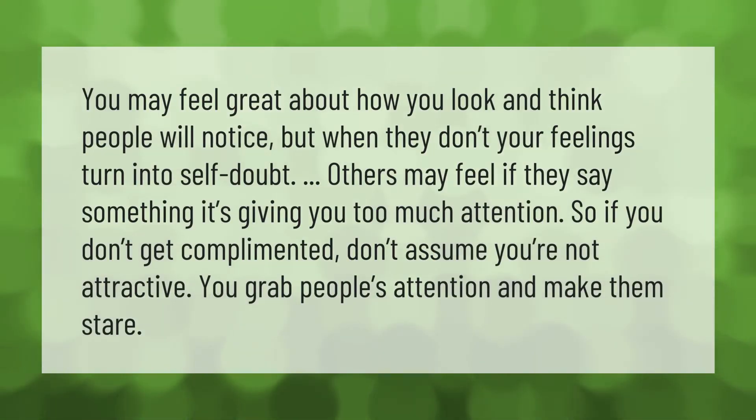You may feel great about how you look and think people will notice, but when they don't, your feelings turn into self-doubt. Others may feel that saying something gives you too much attention. So if you don't get complimented, don't assume you're not attractive — you grab people's attention and make them stare.